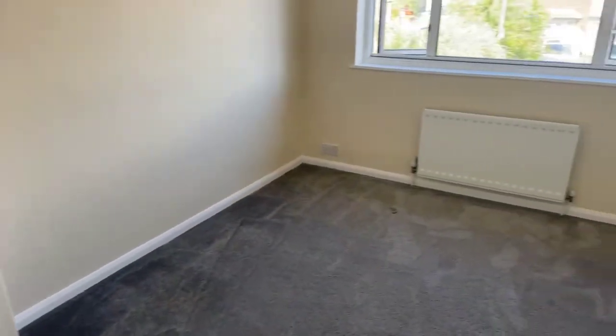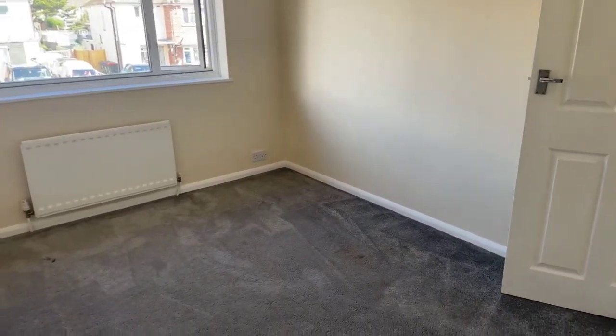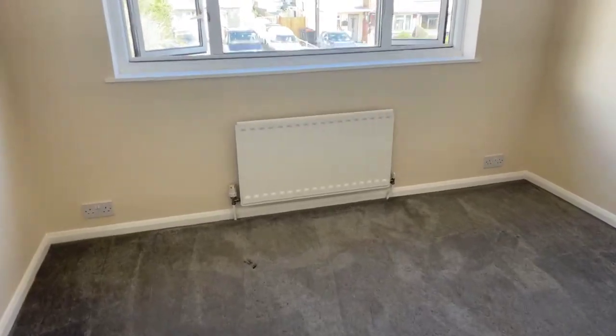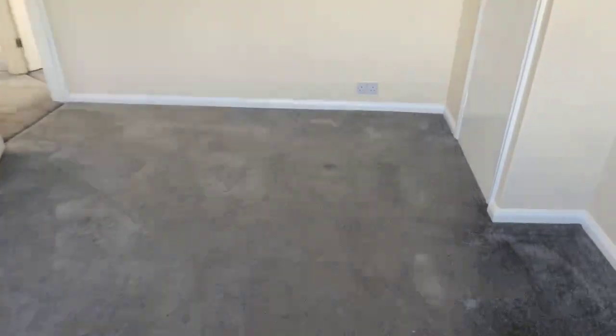And then we have the master bedroom, measuring at 11 by 13, so again this is a really good size. You can see the front of the property from here, and you have double glazing windows as well. There is also some storage, though I'm unable to open it at the moment as the handle was taken off while it was being decorated.